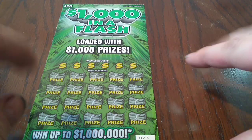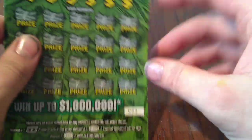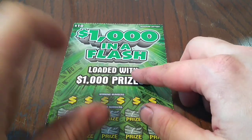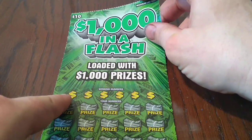So far we've been winning about once a week and it's been a break-even win at that. Losing session, but usually a break-even win on one of the two tickets we've been doing. Anyway, today we've got a $10 Missouri ticket. We've been doing several $5 tickets so we're going to do a $10 ticket today — Missouri $1,000 in a Flash.